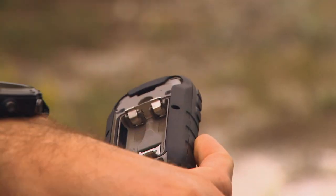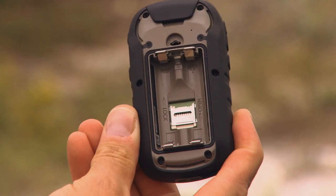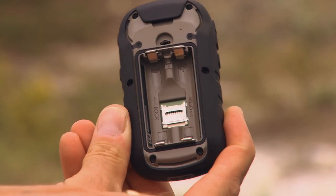It has a card slot, so if you want to upload more powerful hunt view maps or bird's eye imagery, you can do that as well — sold separately.